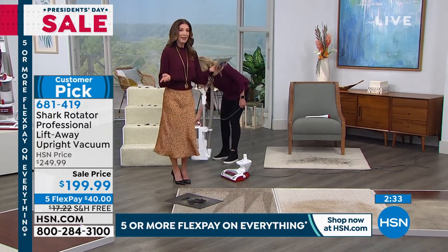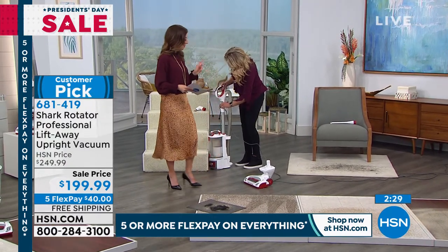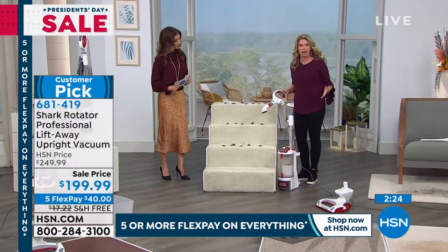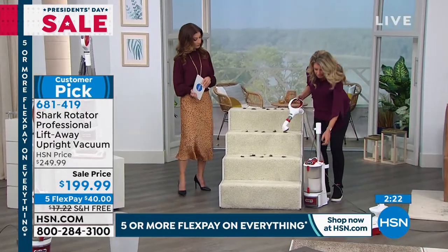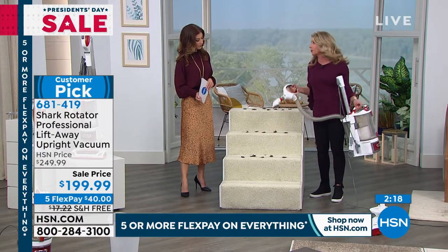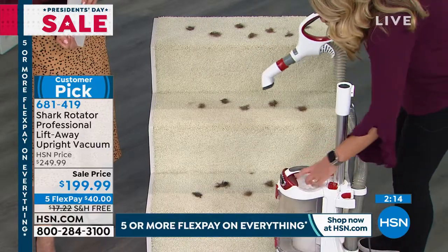We have interest-free flexible payments — you can get it home for $40. We've got about two minutes left. I want to show the lift-away technology one more time, because I want you to understand that when it's in lift-away mode like this, it is still the full power of your professional Shark. Going up and down the stairs makes it so much easier.